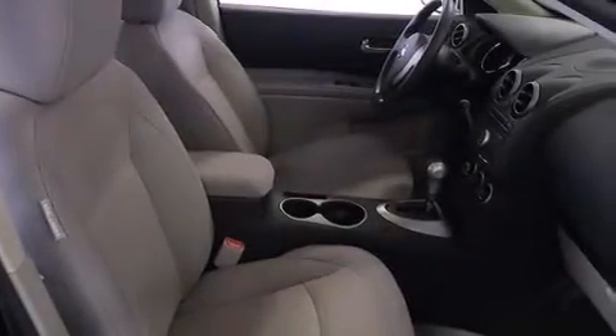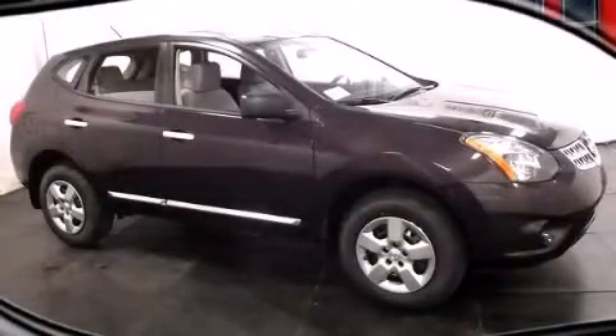A chrome grille, tinted glass, and an auxiliary power outlet. We invite you to contact us today to learn more about this vehicle.